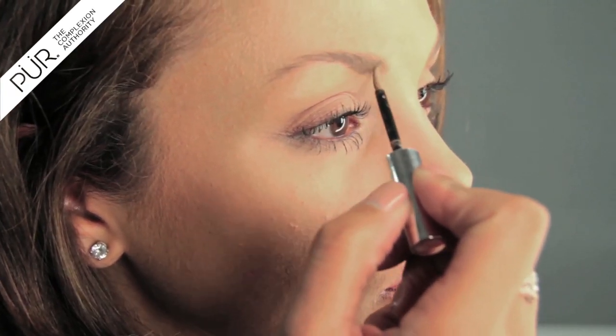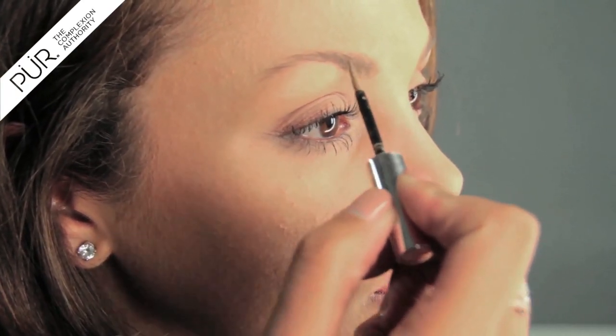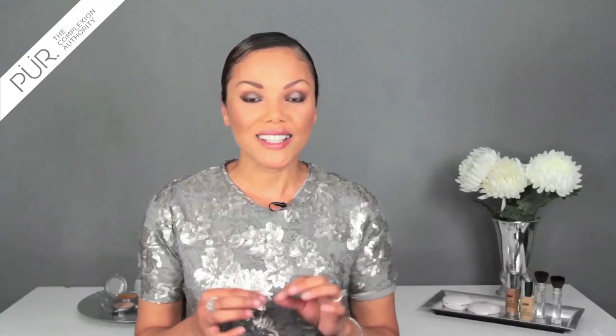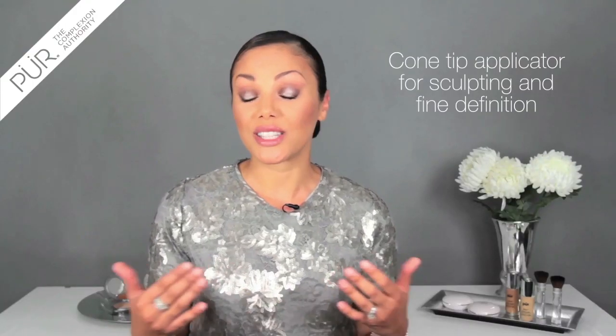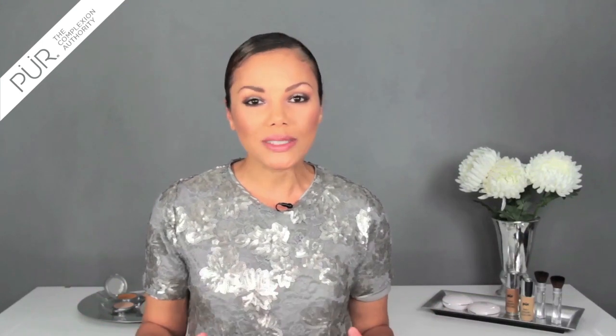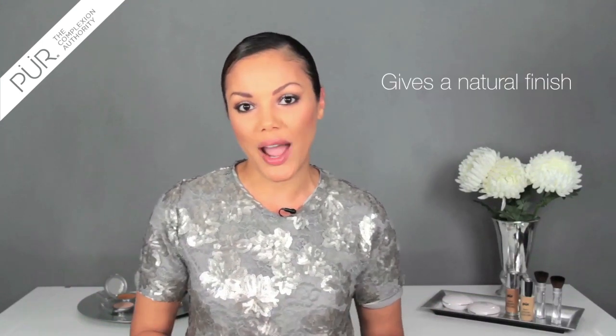This is a flocked applicator that has a fiber formula that is literally going to create the look of natural brows. It has a cone-tip applicator so you can get the sculpting you desire and that fine definition. But more importantly, it's a natural finish to the brows.